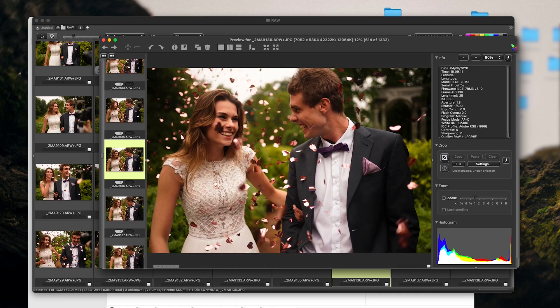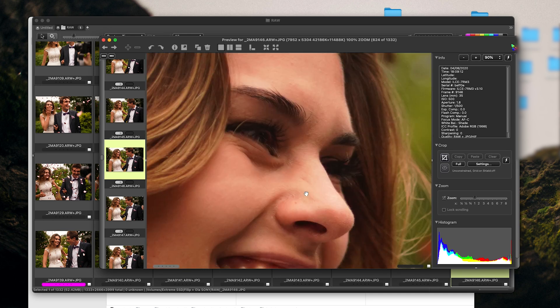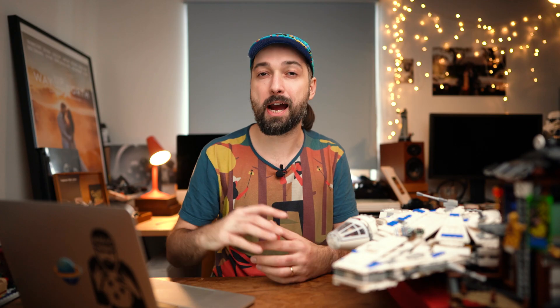Then I use the same software — Photo Mechanic — to cull all of these thousands of images by marking them in color. I just mark all of the photos that I want to edit, then in Lightroom I filter them out in one color, copy them to another folder, and then import that folder into Lightroom.